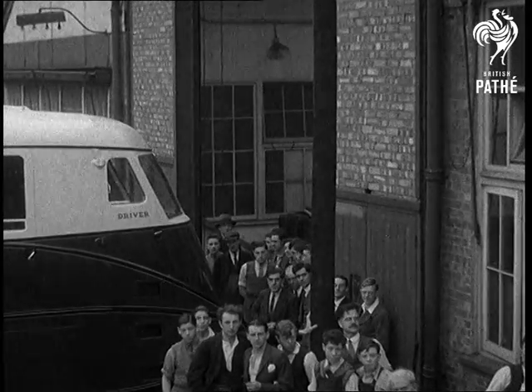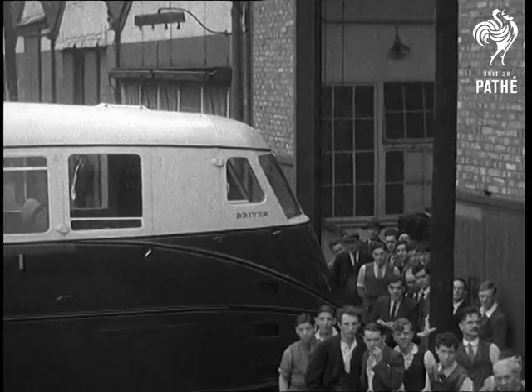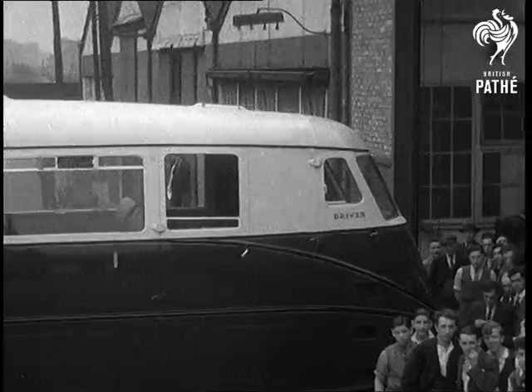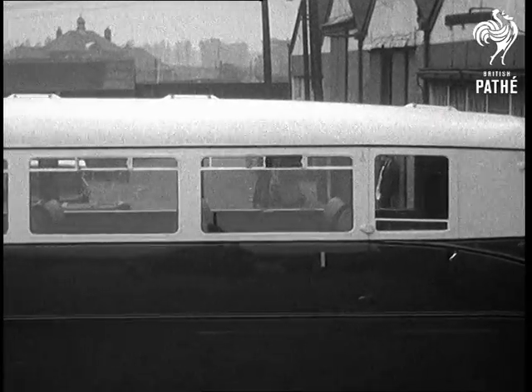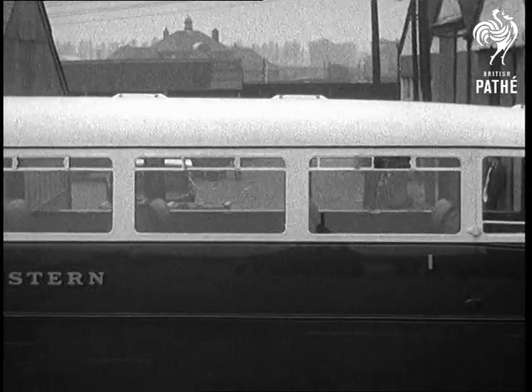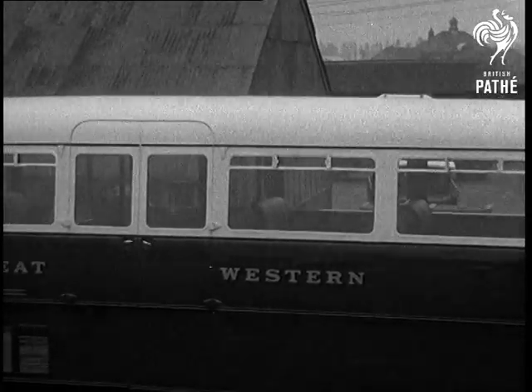This rail car has been designed not for exceptional speeds, but for speeds up to about 60 miles an hour, and to give economical running at that speed. In its design, two features have been kept in mind: one is wind resistance, and the other weight.